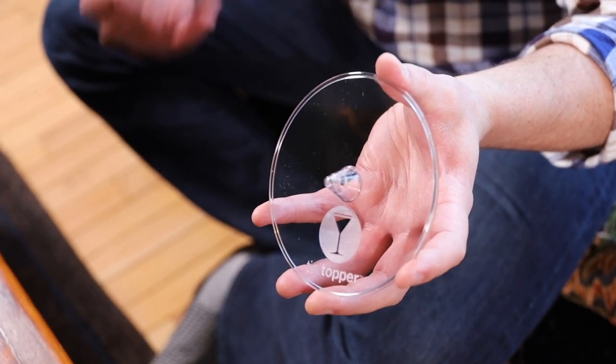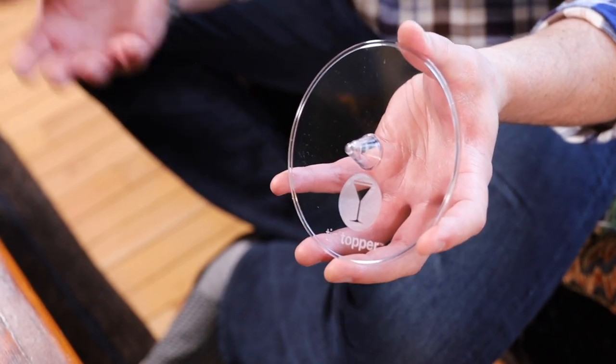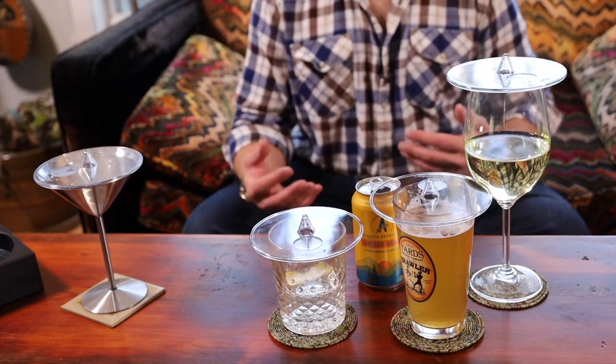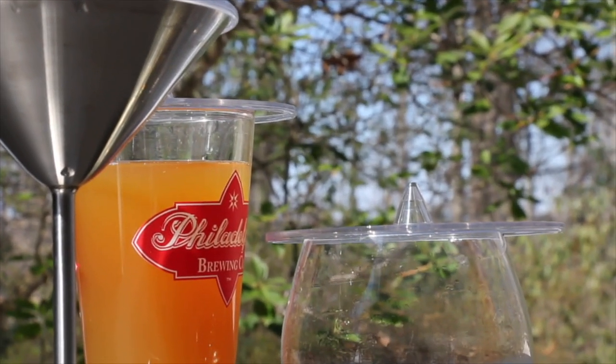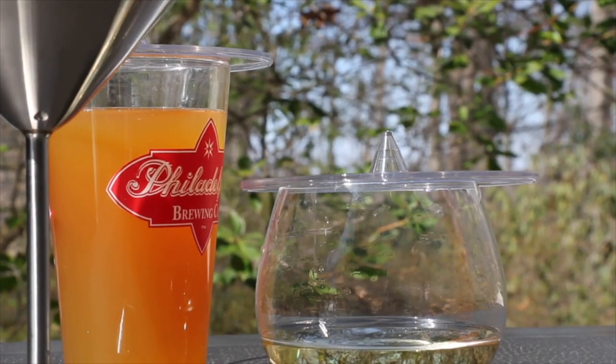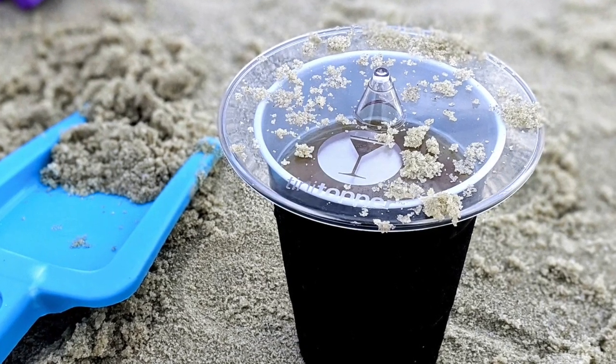Teenie Toppers are small enough to put in a purse or a pocket, and you can take them with you when you go out. Personally, I think the biggest benefit is keeping bugs out of my drink. If you spend a lot of time outdoors like me, the struggle is real, especially in the summertime. I could also see using these at the beach to keep sand out of your drinks and while camping.